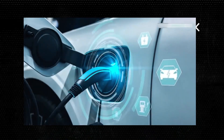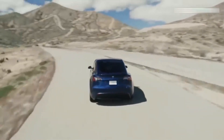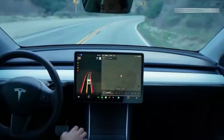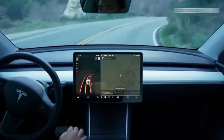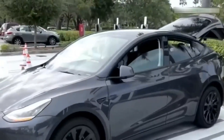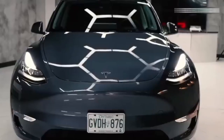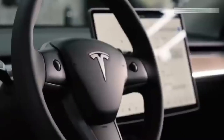We expect the new Model Y trim to be popular with current reservation holders because the majority of Tesla's customers are early adopters who want something no one else has, and because of this we believe that the Model Y will be a success. Although we anticipate that Tesla's website will soon make the new Model Y available for purchase, the continued chip scarcity may cause the introduction of the vehicle to be delayed.